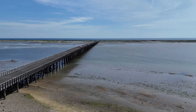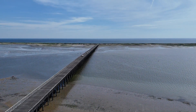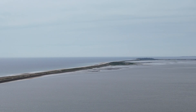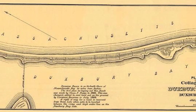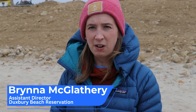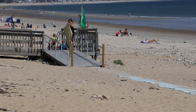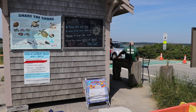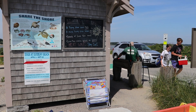We are at Duxbury Beach, which is a barrier beach on the south shore of Massachusetts. The beach extends from the mainland of Marshfield and Duxbury down south to Gurnit and Saquish, which are in Plymouth. In the early 1900s it was set to be divided up into a couple hundred housing lots, but a group of private citizens pooled their resources and bought the beach. Today, the nonprofit Duxbury Beach Reservation upholds that mission and owns and maintains these four and a half miles of barrier beach.